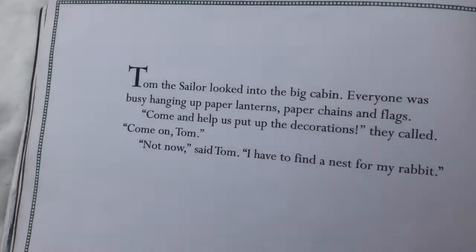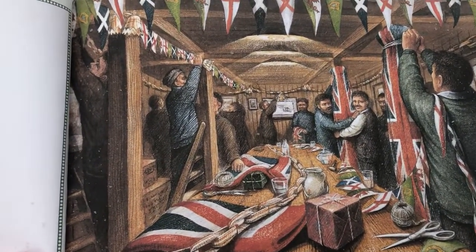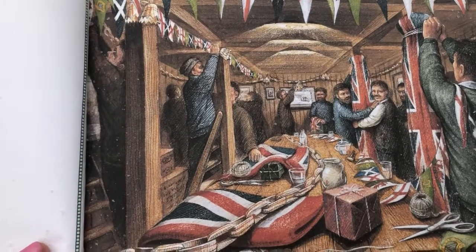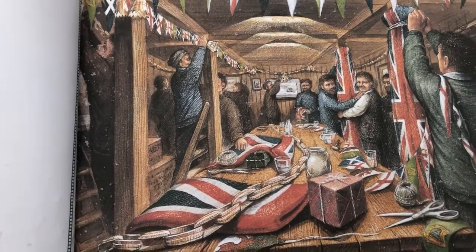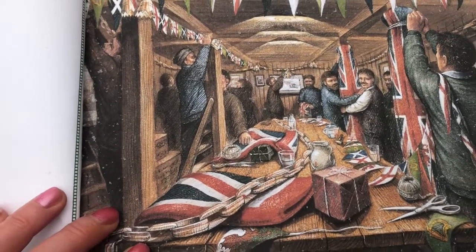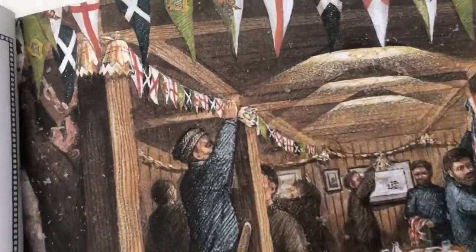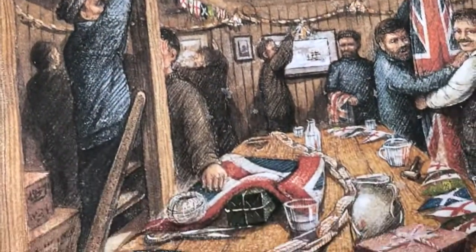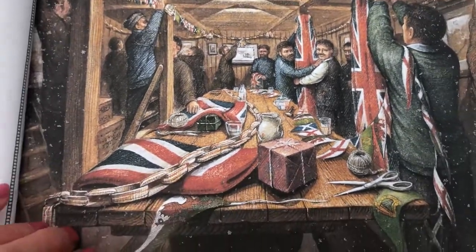Tom the sailor looked into the big cabin. Everyone was busy hanging up paper lanterns, paper chains and flags. Come and help us put up the decorations, they called. Come on Tom! No, not now, said Tom. I have to find a nest for little rabbit. There's all the bunting and there's the flags. I wonder what they're going to be celebrating.